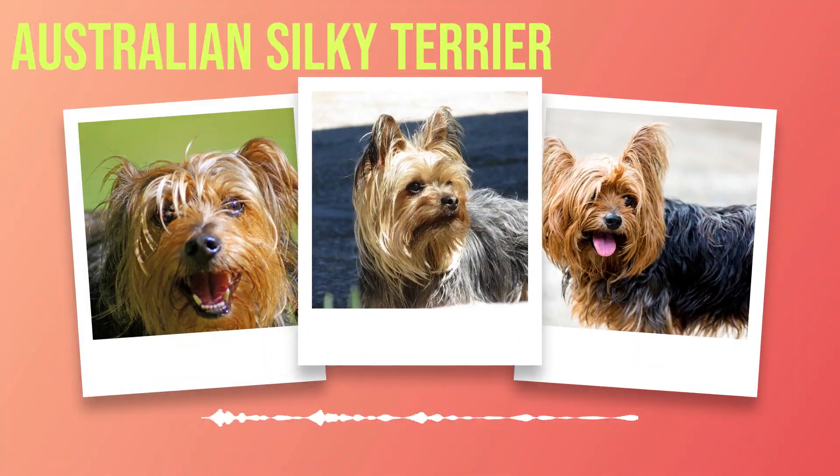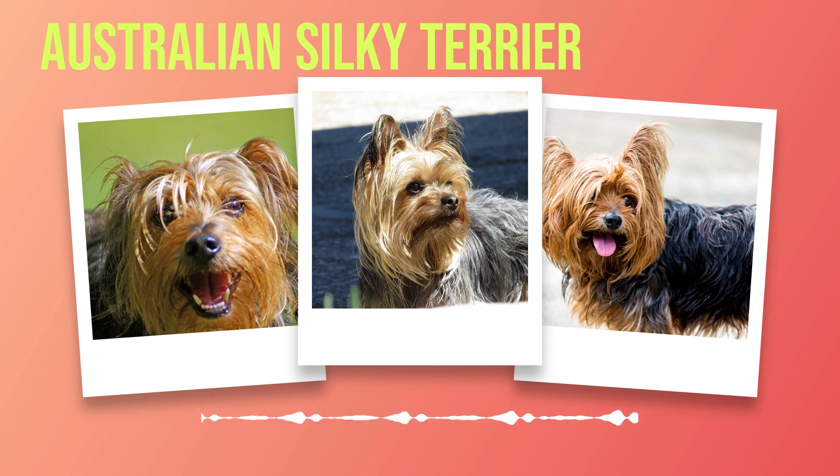Australian Silky Terrier Dog Breed Information. Chapter 1: Introduction to the Australian Silky Terrier Breed. In the vast world of dog breeds, there is one small and mighty companion that captures the hearts of many: the Australian Silky Terrier. With their charming appearance and spirited personality, these pint-sized canines have become a beloved choice for dog enthusiasts around the globe. In this chapter, we will embark on a journey to uncover the origin and history of this remarkable breed.